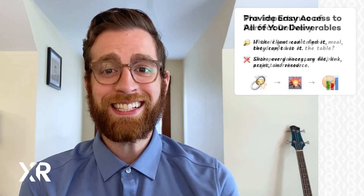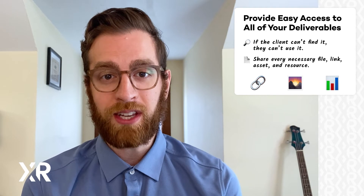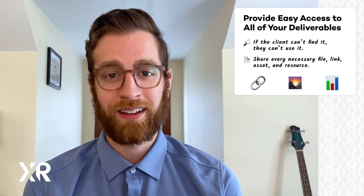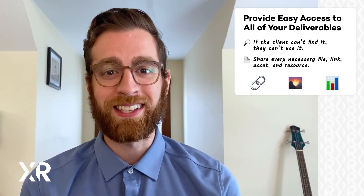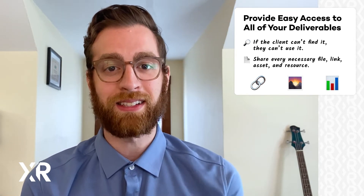First, the client needs easy access to all of the work you've done. If they can't find it, they can't use it, and essentially you didn't do it. All of the files, assets, links, forms, or resources that they need to use your work should be easily accessible.